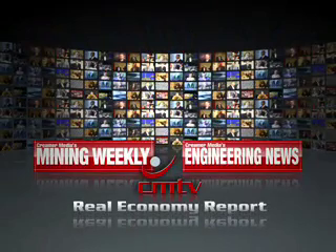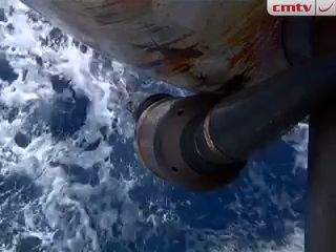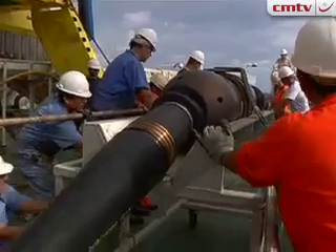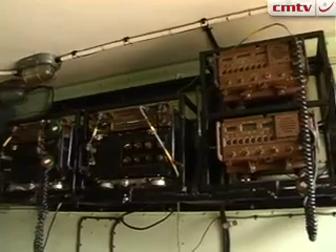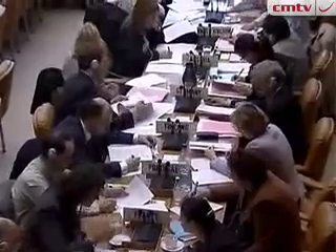From KRIMA Media in Johannesburg, this is the Real Economy Report. Our top stories this week: we look at the construction of the CECOM undersea cable, we look at South Africa's military information and communications technology sector, and we speak to the head of the South African delegation to the World Trade Organization.